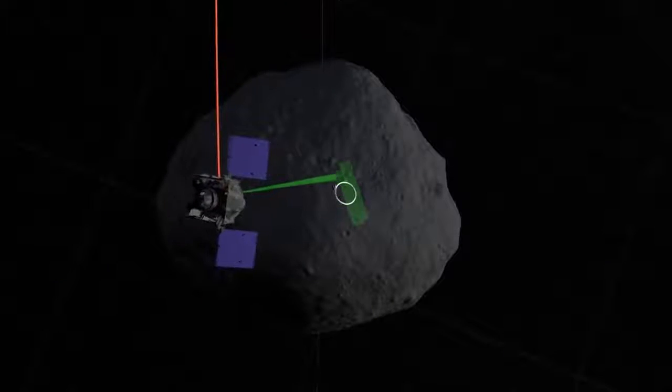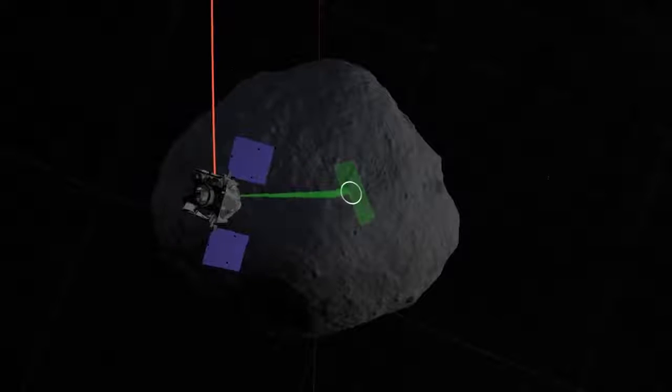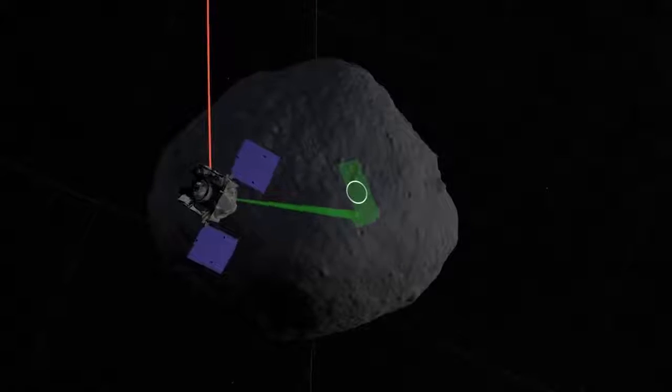After 4 phases of survey observations, OSIRIS-REx begins preparations to collect the sample. In July 2020, after months of rehearsals and study, the spacecraft approaches for sample collection.